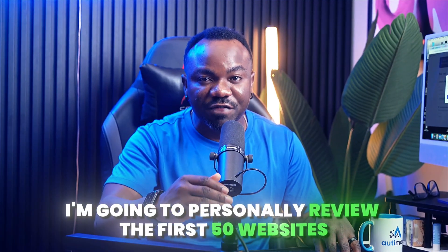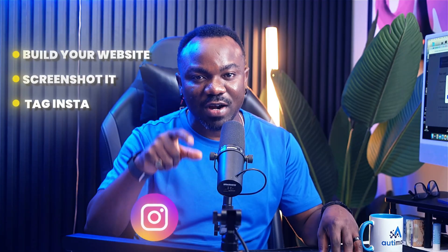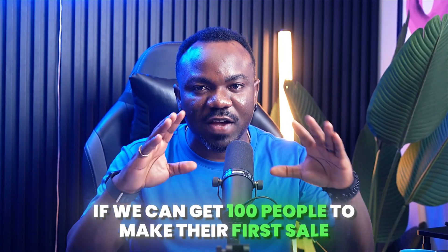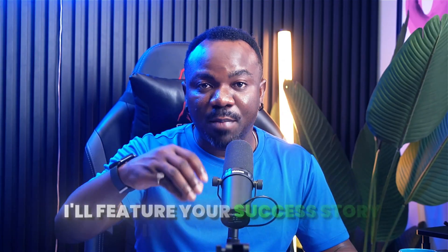Before you go, I'm doing something I have never done before — I'm going to personally review the first 50 websites built by people who use my code R-I-C-H-E-Y. Build your website, screenshot it, and tag me on Instagram at 'talkwithrichey.' I'll give you honest feedback and tell you exactly how to price it for maximum profit. Here is the challenge: I want to see if we can get 100 people to make their first sale using this method by the end of the month. Comment 'I'm in' if you are going to try this.